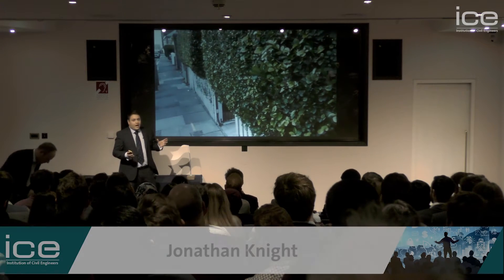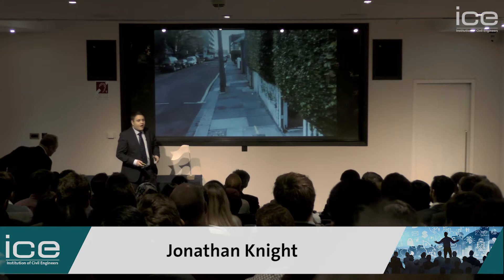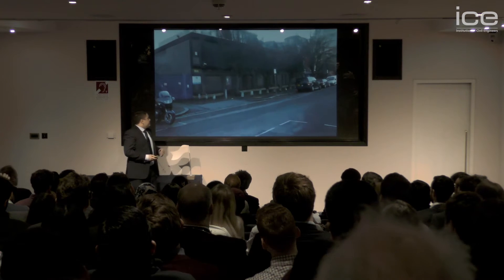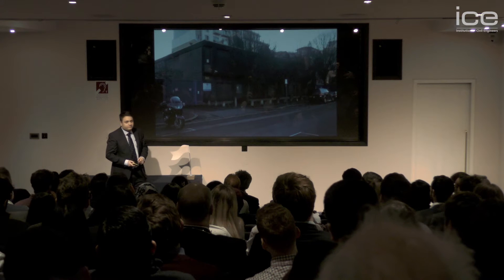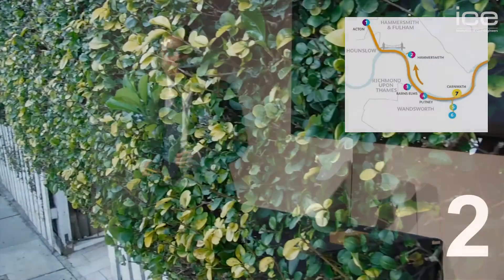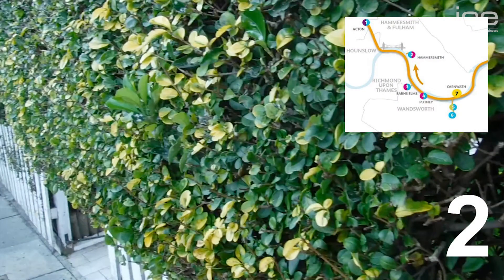I want to take you out of Westminster and place you in Hammersmith, specifically Hammersmith Pumping Station. Two is a significant number for this site as it is the second most westerly site on the Tideway Scheme and is the second largest discharge of raw sewage water into the River Thames.